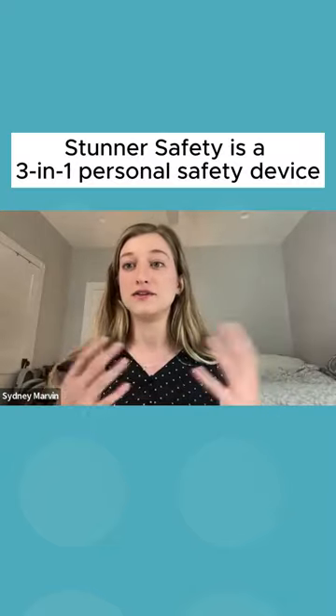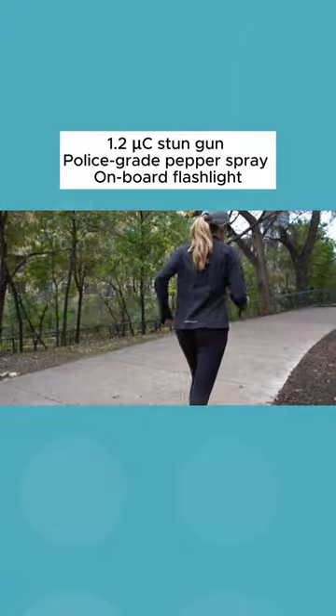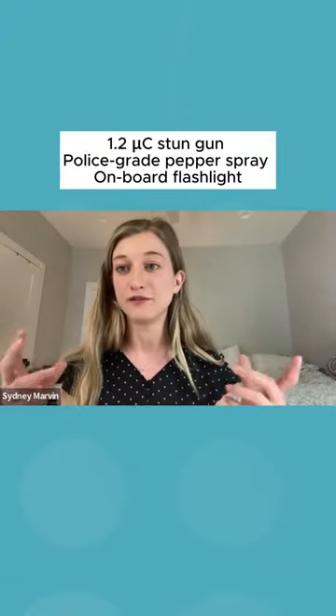What I wanted was kind of a dual-use product. There wasn't really something that functioned the way I wanted it to, and I thought a stun gun and a pepper spray was a perfect combination.